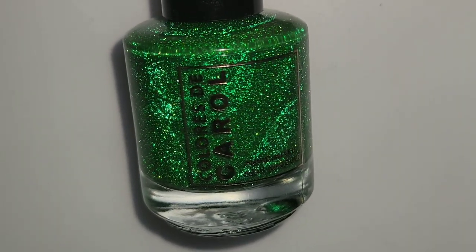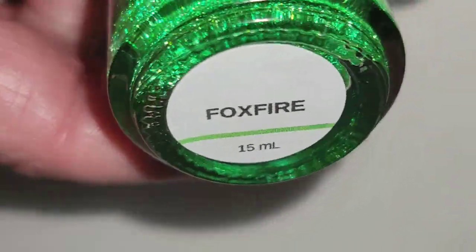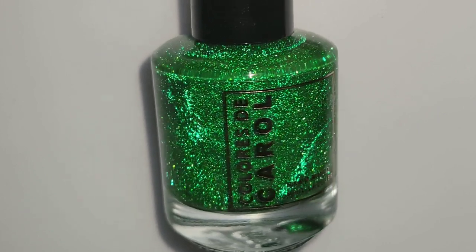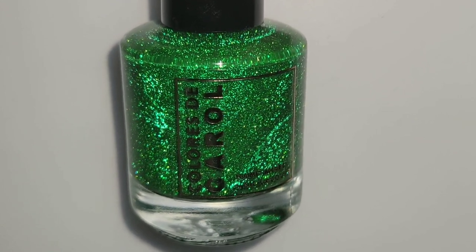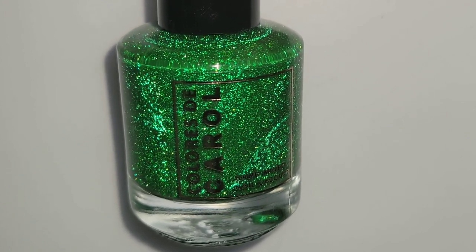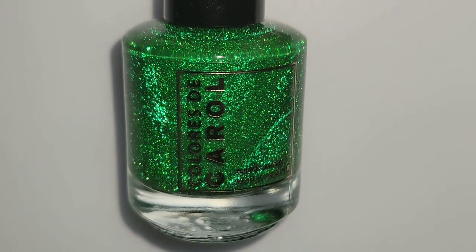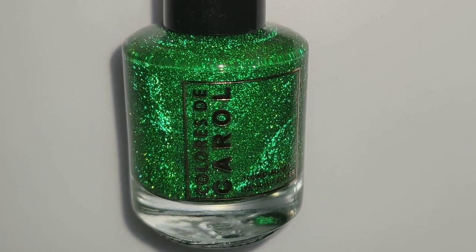On top of green taffy I'm using Foxfire — it's a green base with green reflective glitter. This is going to be great for Christmas as well as St. Patrick's Day, so keep a lookout — I'm going to do some St. Patrick's Day nails and use this. I didn't even think about it until just now and I'm super excited — it's the perfect green to figure out something cool to do with.